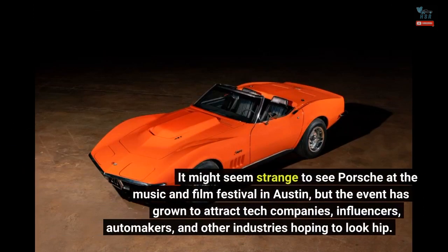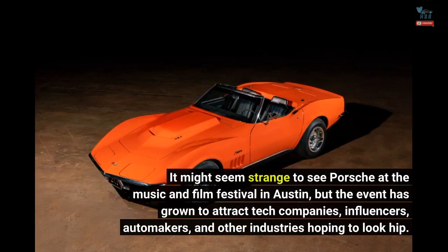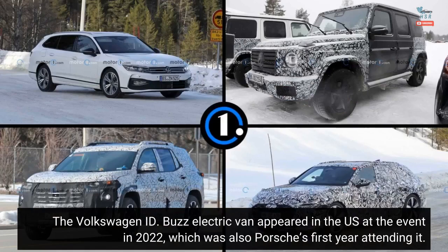It might seem strange to see Porsche at the music and film festival in Austin, but the event has grown to attract tech companies, influencers, automakers, and other industries hoping to look hip. The Volkswagen ID. Buzz electric van appeared in the U.S. at the event in 2022, which was also Porsche's first year attending it.